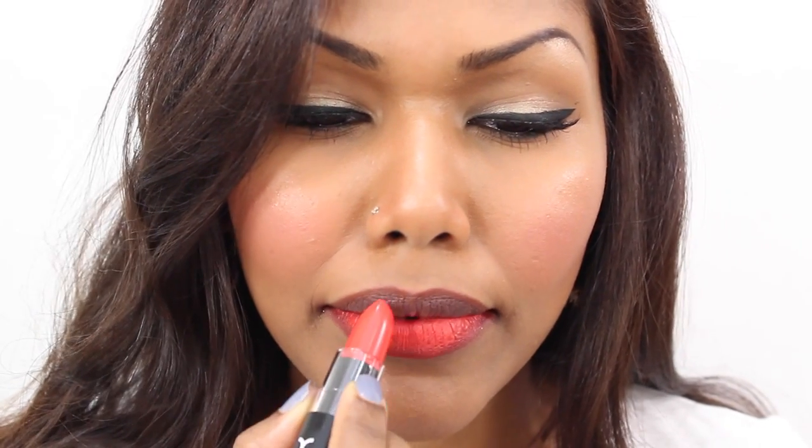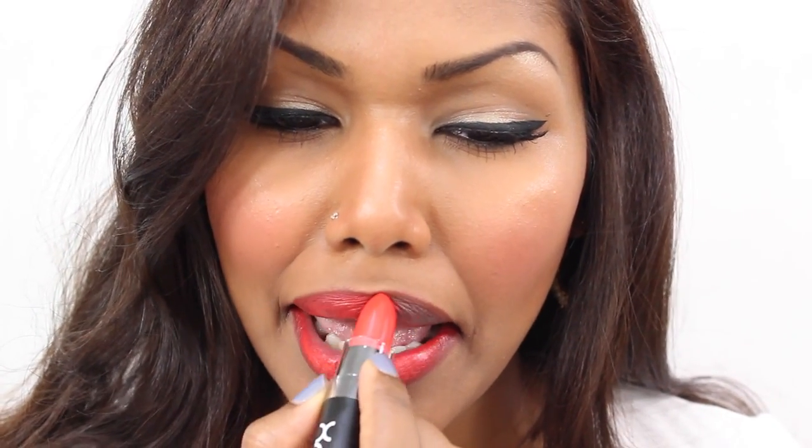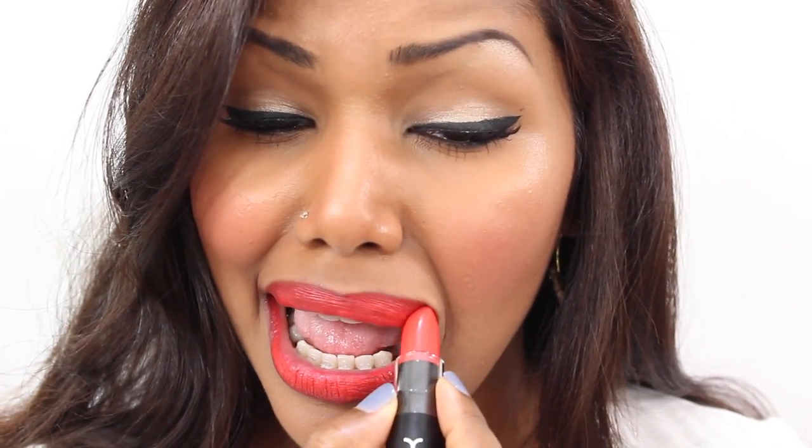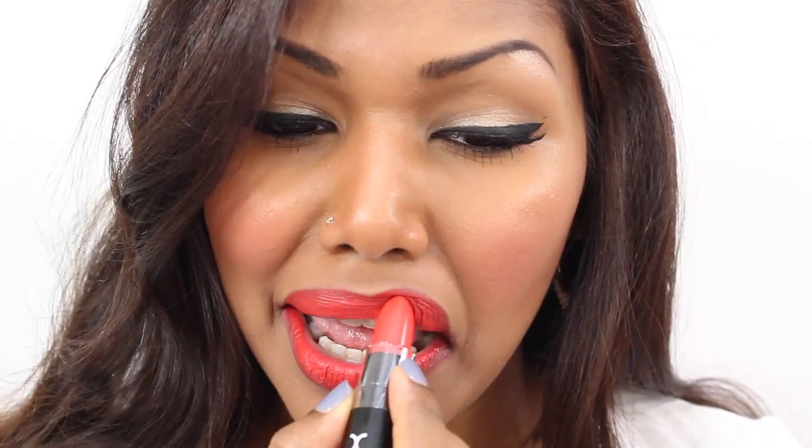Next I'm going to be using Indie Flick from NYX. This is another matte formula lipstick. This orange lipstick has some red undertones to it, so I think it's quite nice on dark, pigmented lips because it's not too bright and over the top.